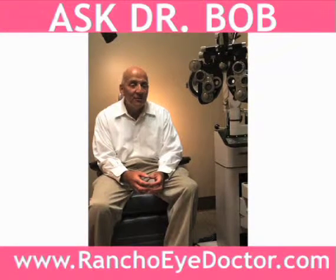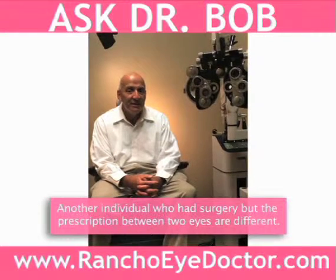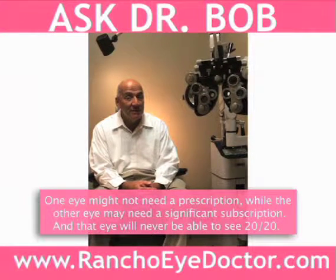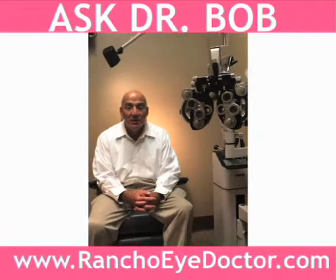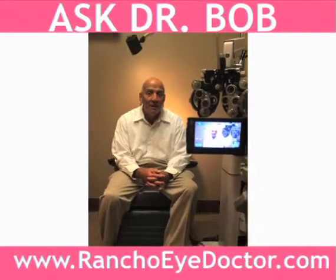Then there are other individuals who had surgery on their eyes, but the prescription between the two eyes was vastly different. One eye might not have any prescription, while the other eye might have a very significant amount of prescription. That eye was never able to see 20/20 — in some cases, it's lucky if they can see the big letter A. So what we do is prescribe a contact lens.